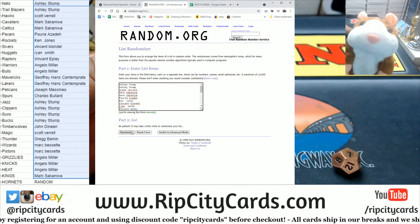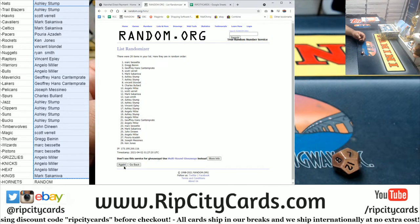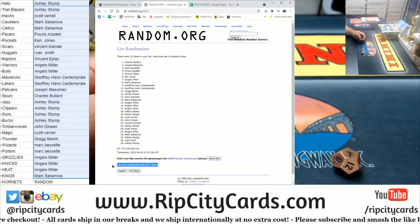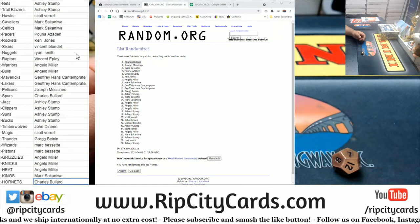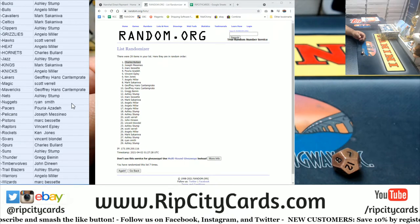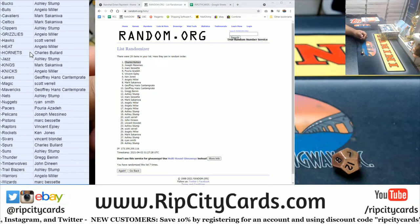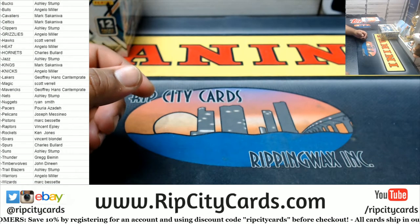As always, good luck everybody. Good luck everyone — boom! Well, James is not gonna be too happy. Congrats to Charles though — Charles won. That's half the battle. Let's see if I can get you a hit, Charles. Charles also has the Spurs, so essentially Charles won the Hornets. Congratulations!